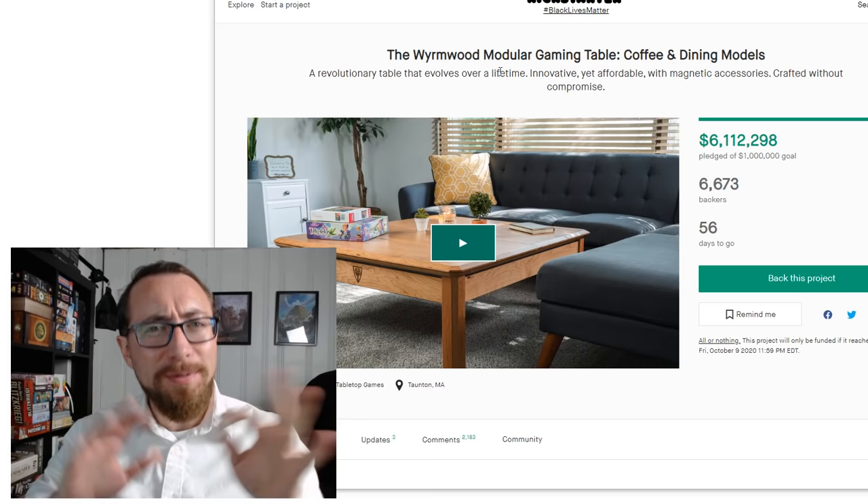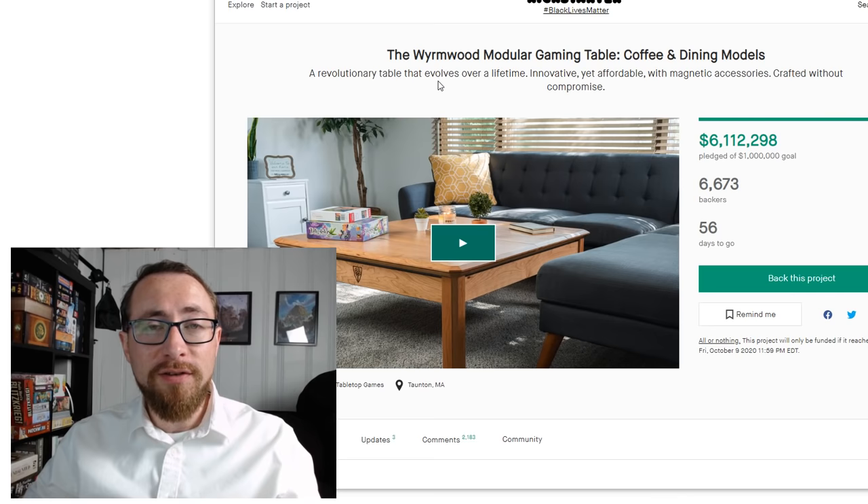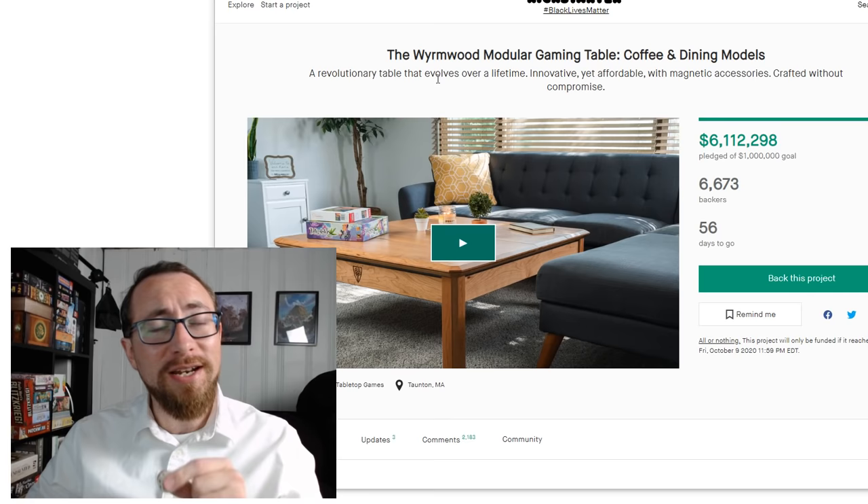So the Wormword Gaming Table Kickstarter — this is one that is mostly good news, but with a lot of nervousness and caveats. To begin with, I have spent a lot of time researching game tables in order to buy my own. Off the bat, the price here is fantastic. It's great — but I'm also nervous because the price is great, and we'll get into what that means.